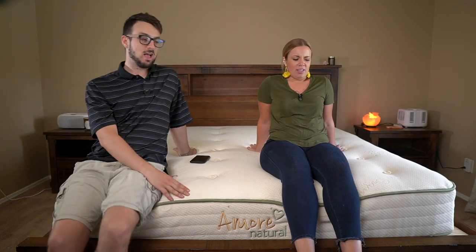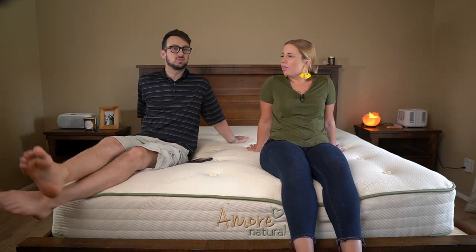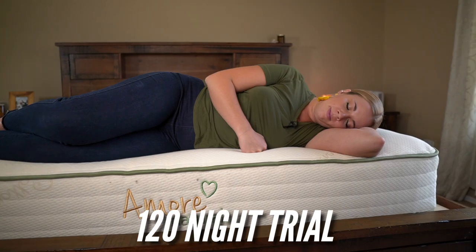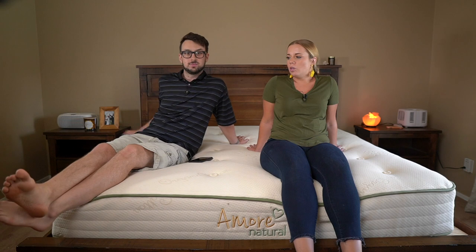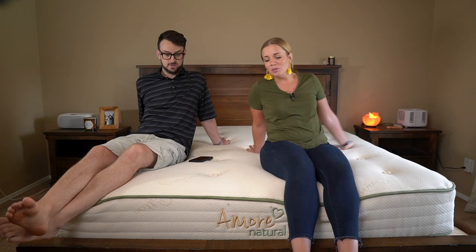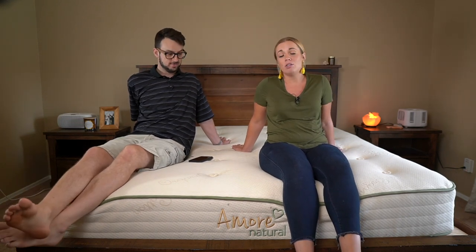The trial period is a little shorter — about 120 days — and the warranty is also 25 years, the same as the Avocado. In a lot of ways this is very similar — even how it looks, with the off-white natural cotton and green hand-tufted detail. It literally looks and feels almost exactly the same, and you could save a few hundred bucks.